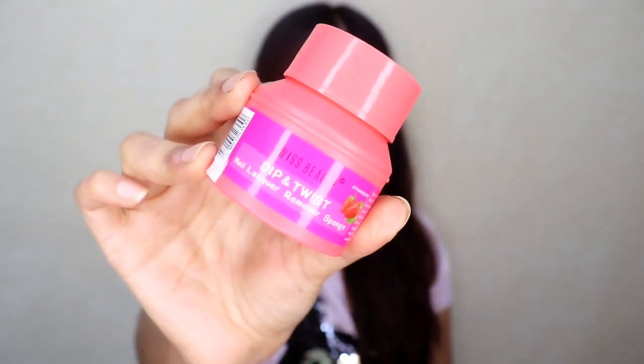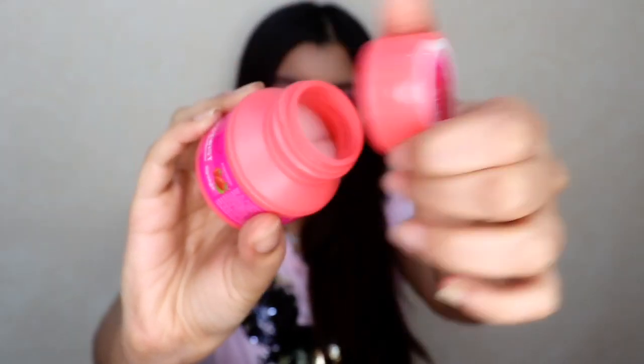Next up I have another product by Swiss Beauty — it's their Dip and Twist Nail Paint Remover. This comes with a sponge inside and you dip your nails inside to remove the nail paint. The remover inside is really strong and helps to get off even glitter nail paint very easily. All you've gotta do is dip your nail inside, twist and turn it, and all the nail paint will be gone. This retails for Rs. 99 and gives you 30ml of remover which will last a couple of months. It comes in 3 variants — I have Strawberry which smells really nice. A word of caution: do not buy the grape variant, it doesn't smell good at all.